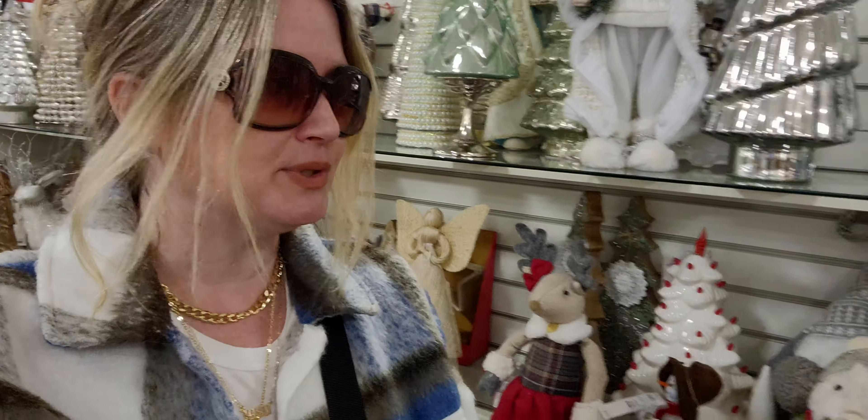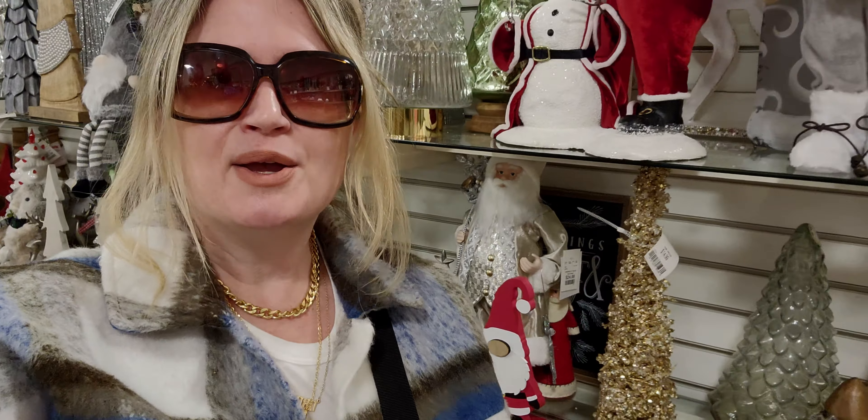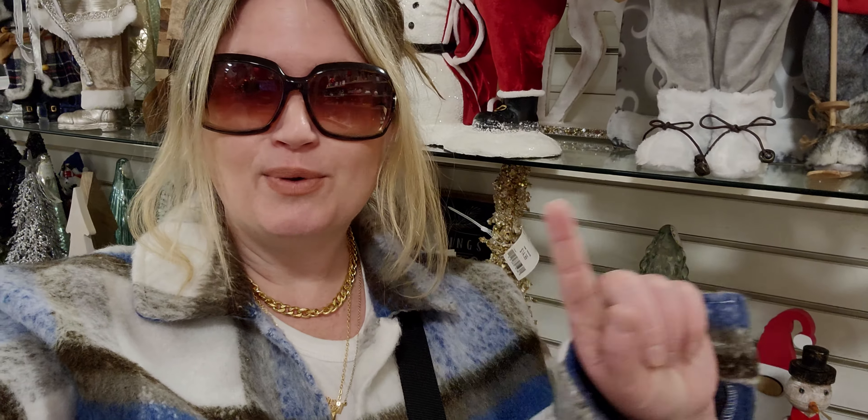Alright friends, I hope you enjoyed this store walk through here at Home Goods — this Christmas stuff is absolutely incredible. Thank you so much for watching. If you're new to my channel I would love if you would subscribe. To my returning family — a huge thank you for being here. I'll keep shopping but I will see you all very soon, friends. Till next time, take care and God bless!